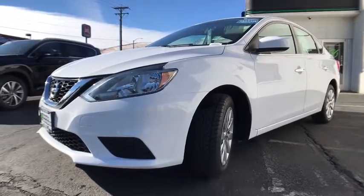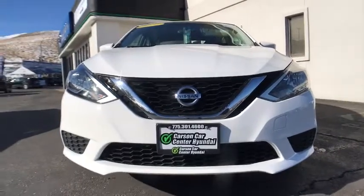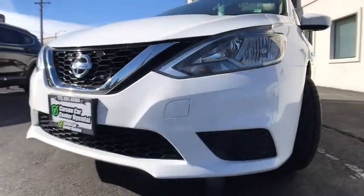AM FM stereo radio, bucket seats, CD player, MP3 player, power windows, trip computer, child safety locks, passenger airbag.